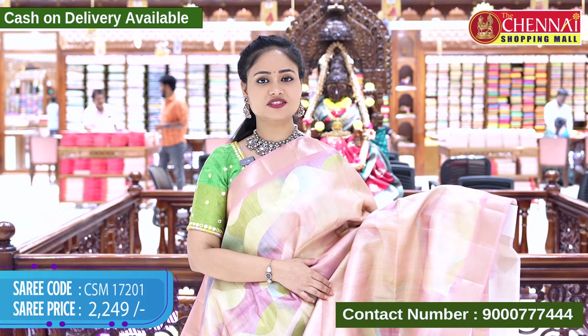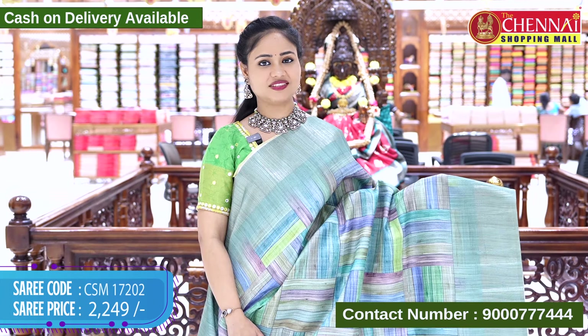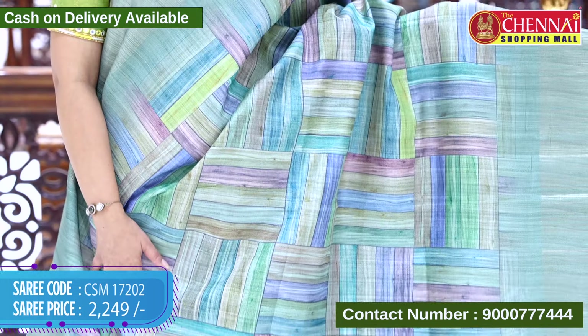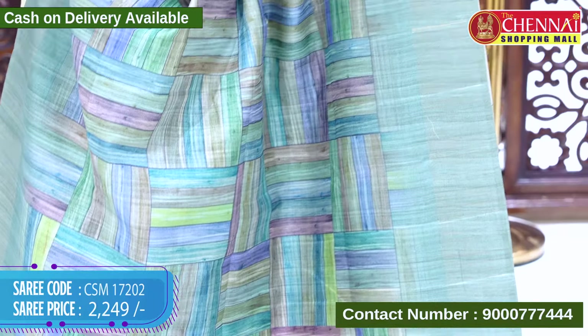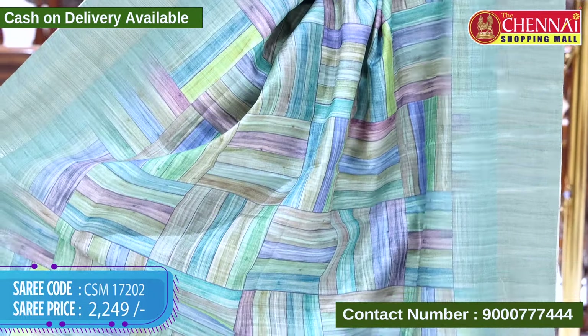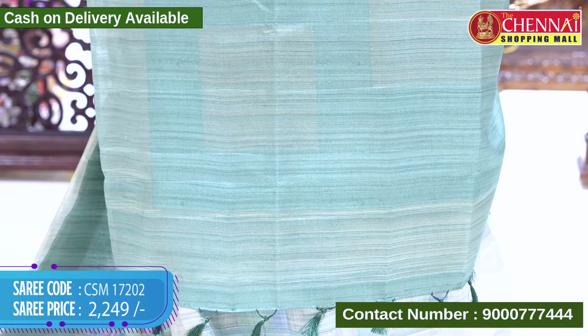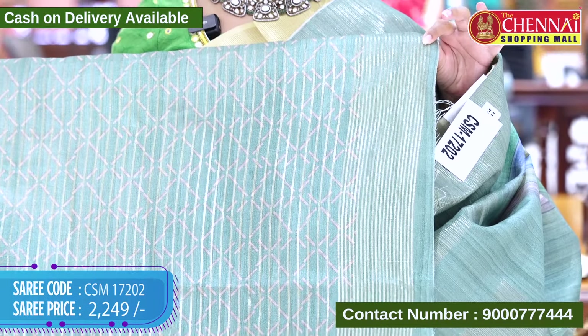The next saree is in green color. The green shade body also features multi-colors. The border has gold-zari weaving lines. The top border is the same design and length, and the pallu has gold-zari weaving lines with tassels. The blouse has a printed design with the saree border. Saree code CSM 17202, cost 2249 rupees.